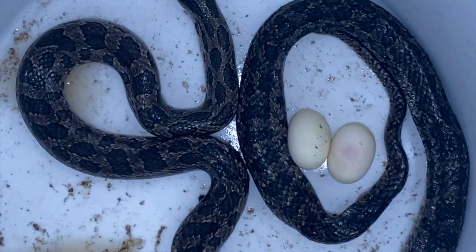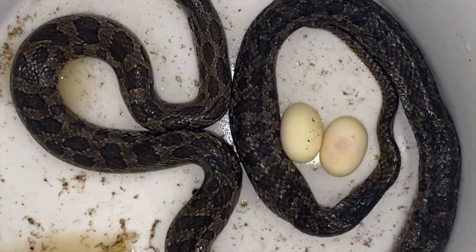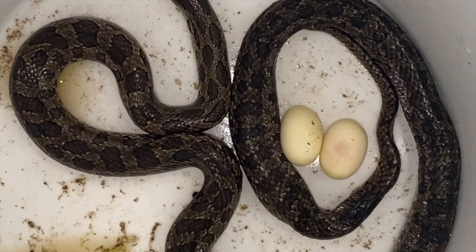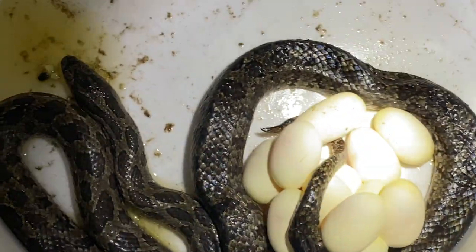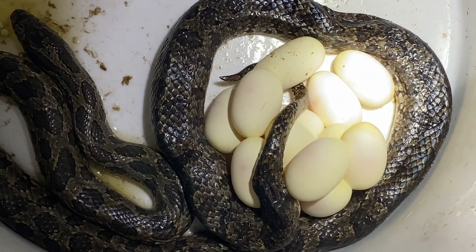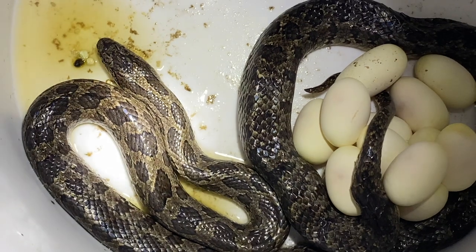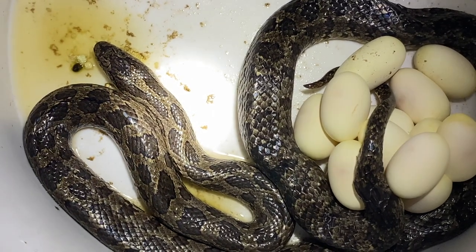Turns out it wasn't a copperhead. I'll show this to you when I get it home — it's a prairie kingsnake, and she is dropping eggs on us. We've got about ten eggs. I did not plan on this happening at all.